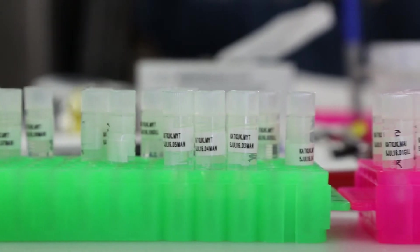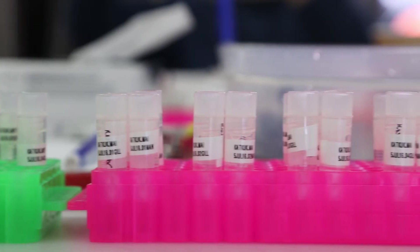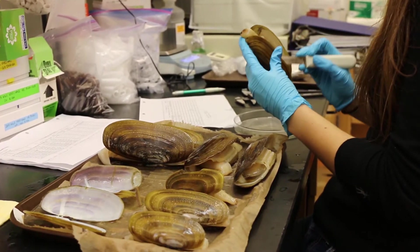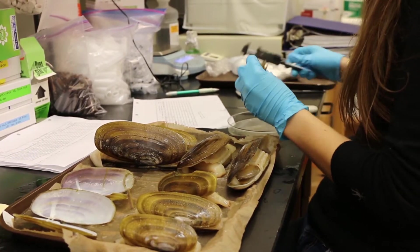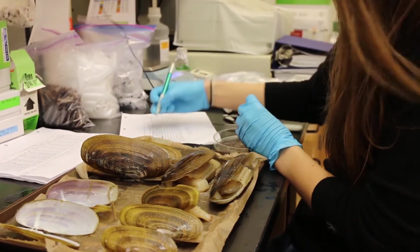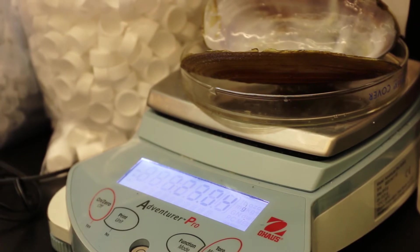For the lab work that the Alaska Sea Life Center is doing, we have several experiments that look at different aspects of the mussel's health. The first thing we do when we get them back in the lab is we measure their width, their length, their height, and their weight. These are what we call morphometric measurements.